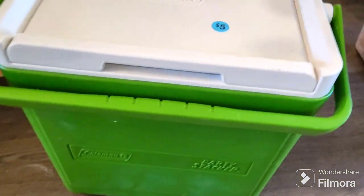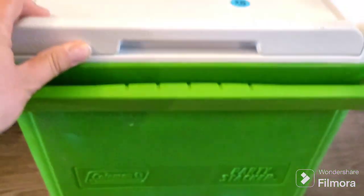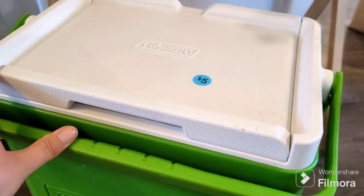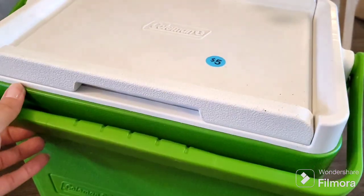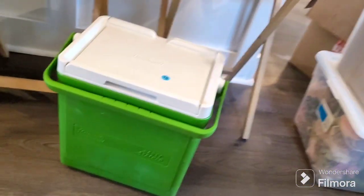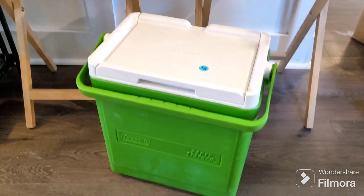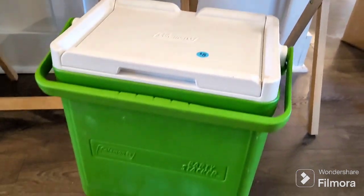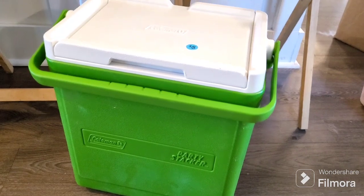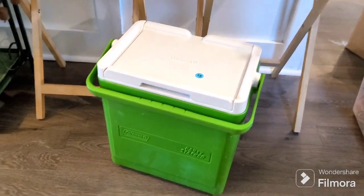We go on road trips every summer up north, and we always struggle with what size cooler to take — we don't want to take up too much room. I saw this and thought it was actually perfect. It's tiny and compact — we can throw some drinks in there for the two-day trip, maybe throw a couple sandwiches in there.